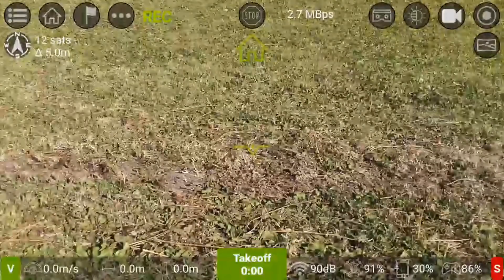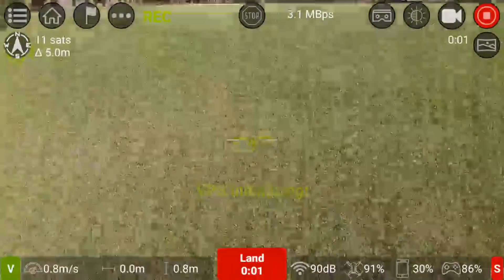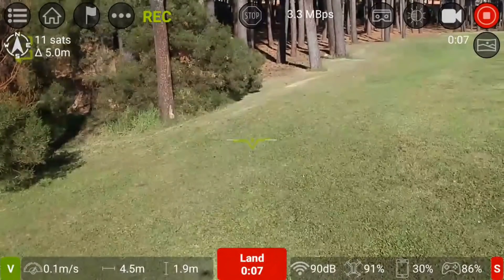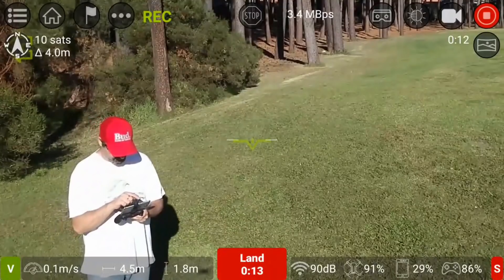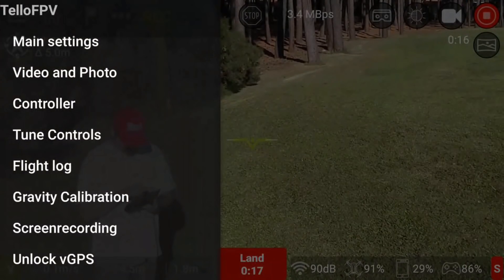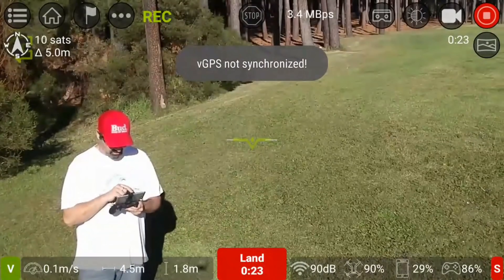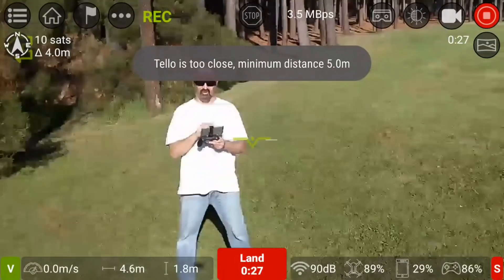I'm going to take off and send it out a little bit. I'll go into the sun a little bit so we can see a bit better here. I've unlocked the VPS now and I'm going to go into flight mode and select follow me. It's not synchronized, so let me see — this is the first time trying this out.